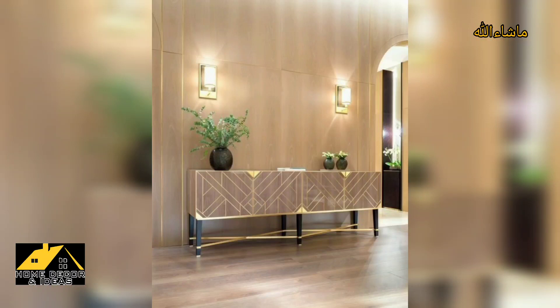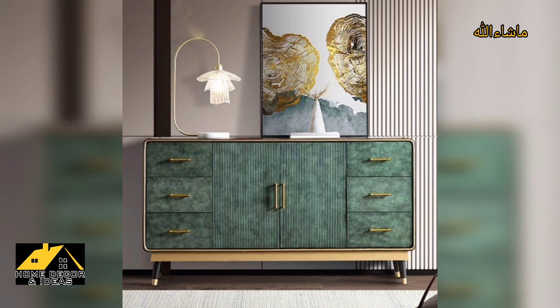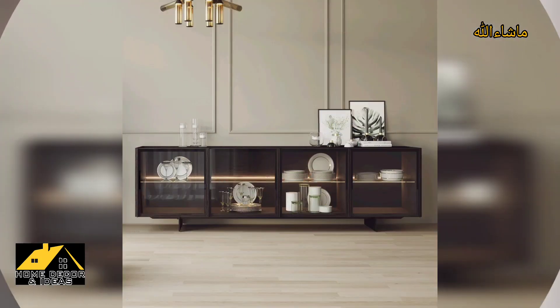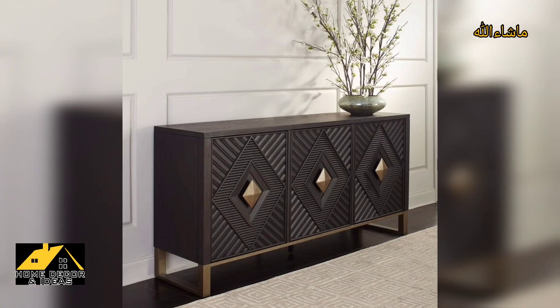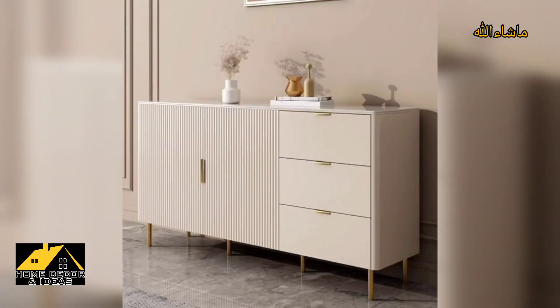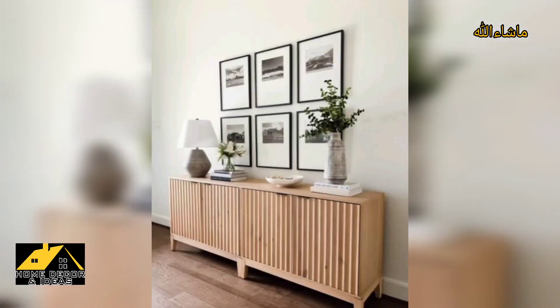Hello everyone, assalamu alaikum. Hopefully my dear friends and family members will be fine and good. First of all, welcome to my YouTube channel, Home Decor and Ideas. Today's content is made for you on the topic of sideboard cabinet dining room ideas. Hopefully you like the video.